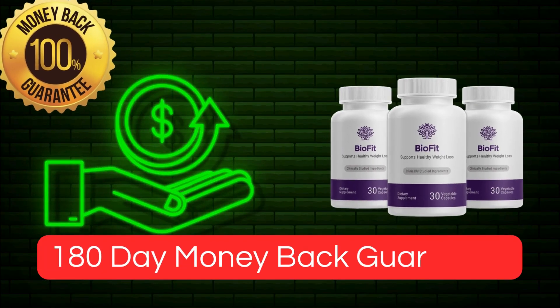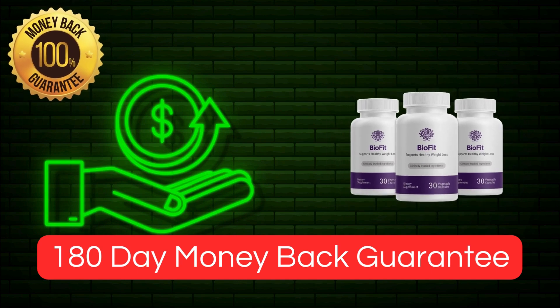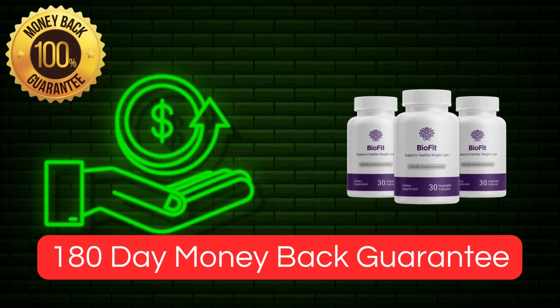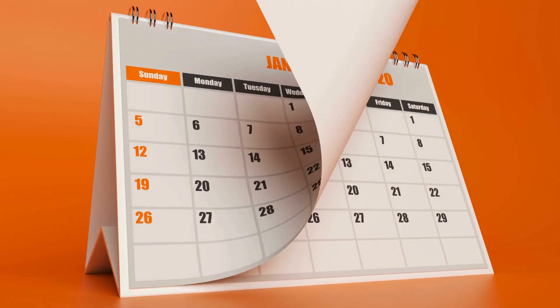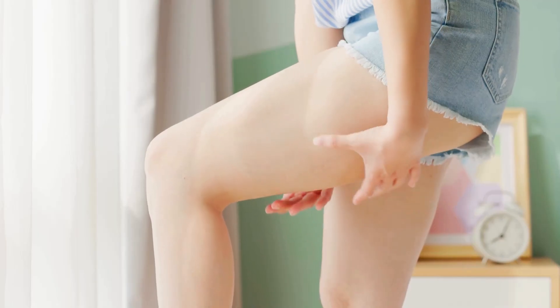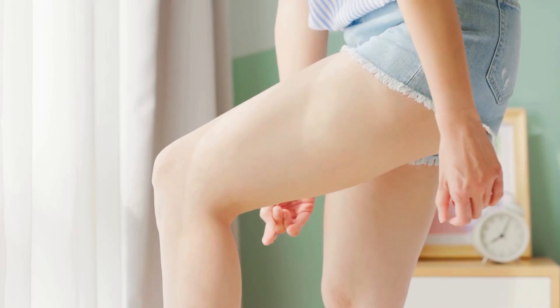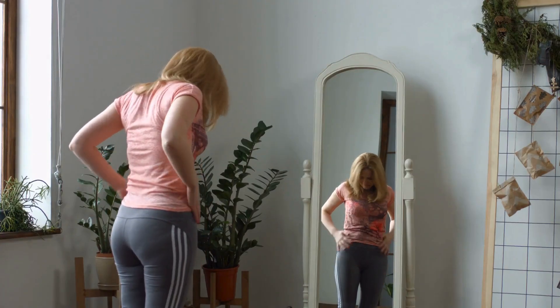The producers of BioFit are so confident in their product that they offer a 180-day money-back guarantee. If, for any reason, you are dissatisfied with the product, your money will be promptly refunded. Additionally, it's advisable to undergo a minimum three-month treatment to witness the full benefits. While initial results may be noticeable within the first month, the most significant improvements typically occur after three months of consistent use.